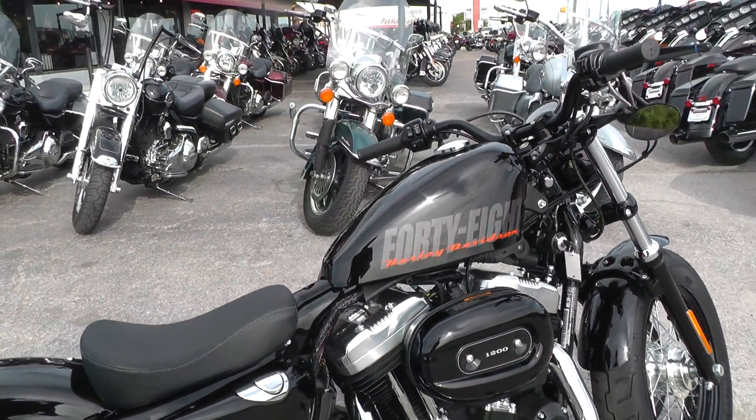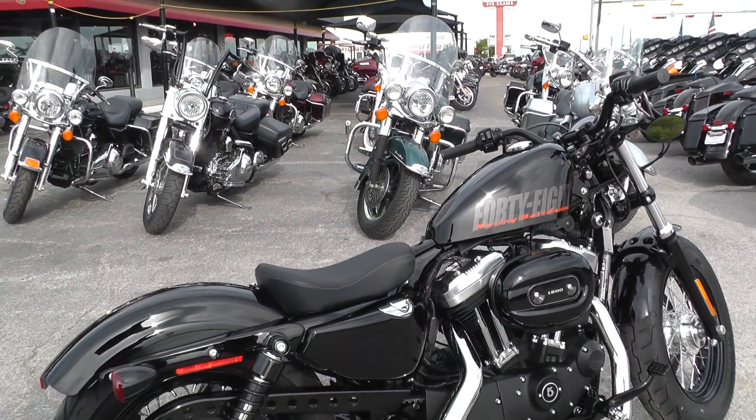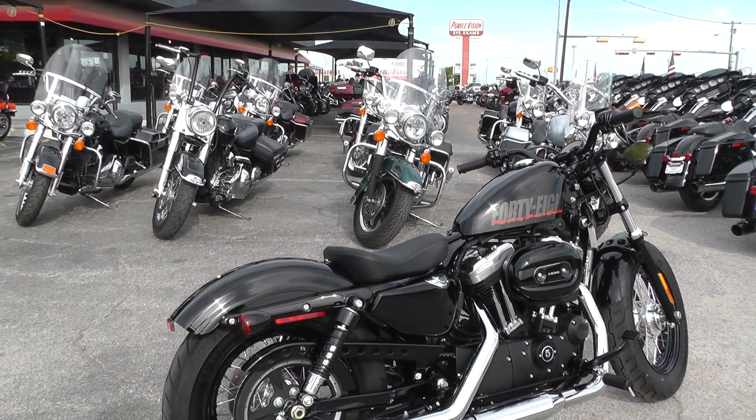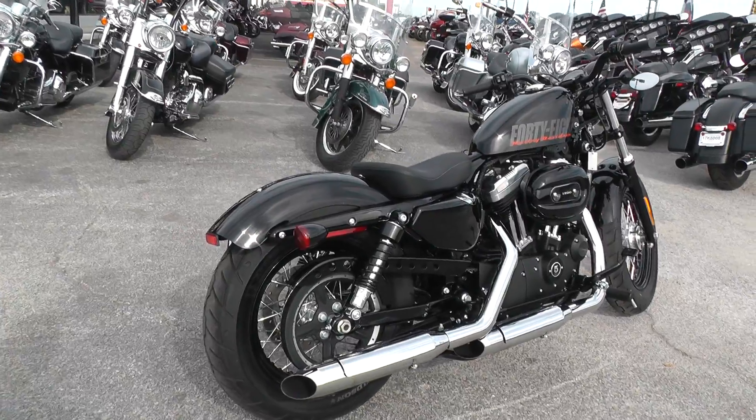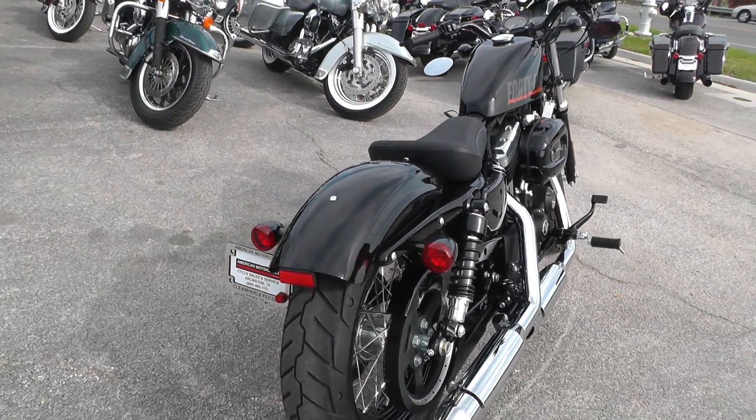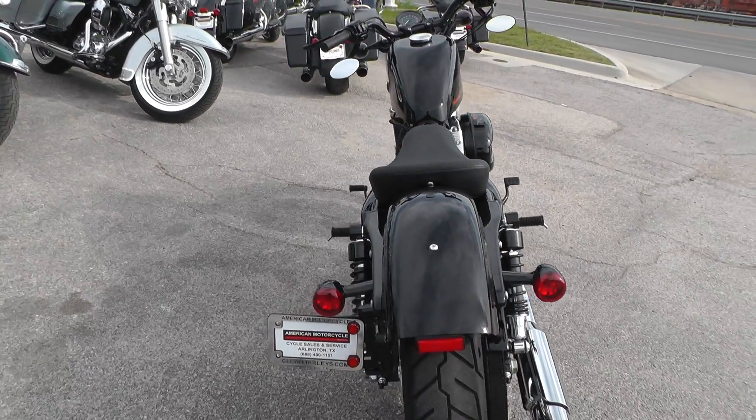This bike qualifies for some excellent financing — be sure to ask about our test ride program. Excellent extended warranties are available on this bike too.